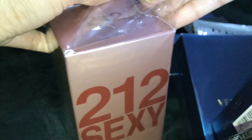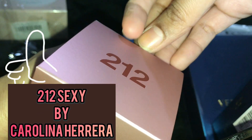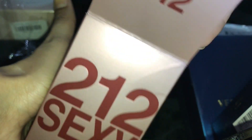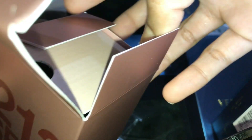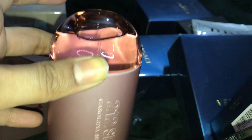This is a women's perfume by Carolina Herrera. It is a very good pink paper-type packaging. It is about 178 dirhams, which is around 7,700 Pakistani rupees.